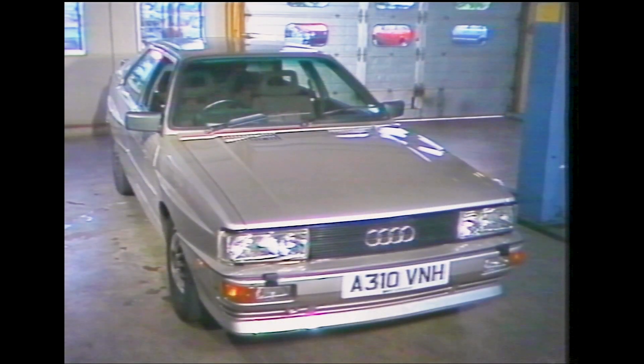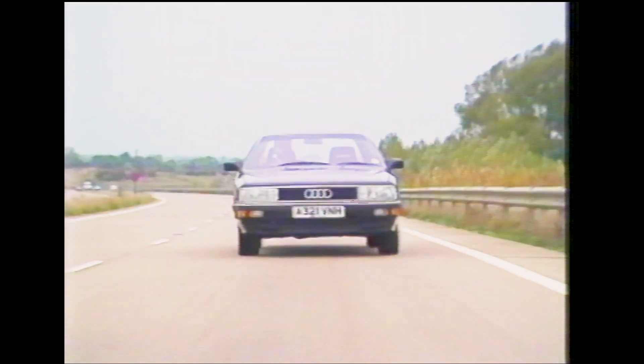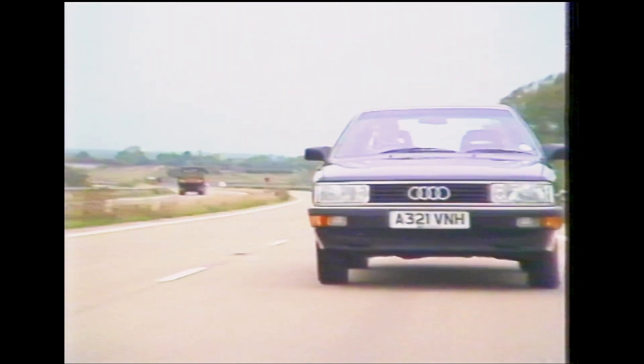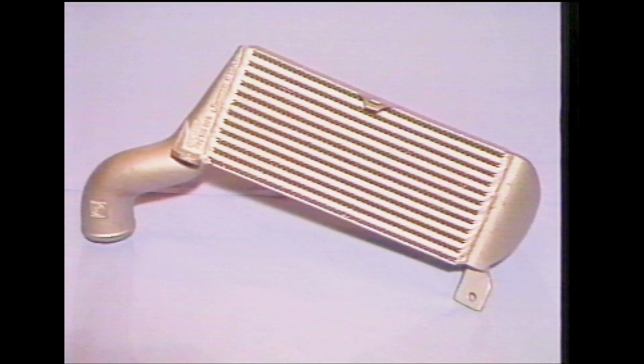The Audi Quattro and 1984 Audi 205T both have an increased power output made possible by the use of an intercooler. The intercooler's function is to reduce the temperature of air being supplied to the cylinders. It's placed between the turbocharger and the inlet manifold and is situated in the air flow behind the front grille.